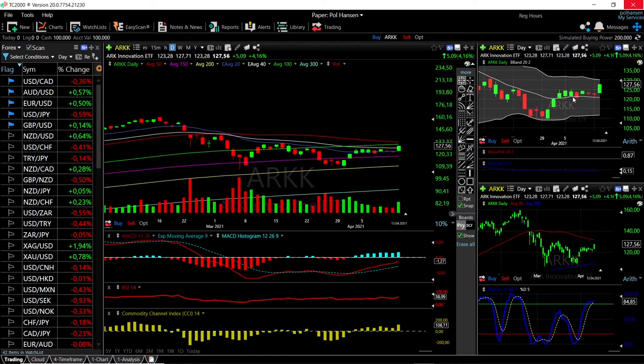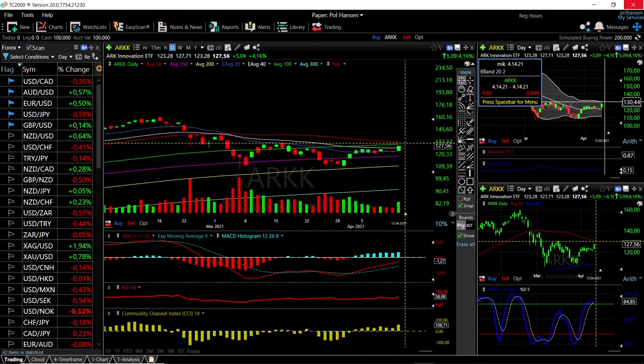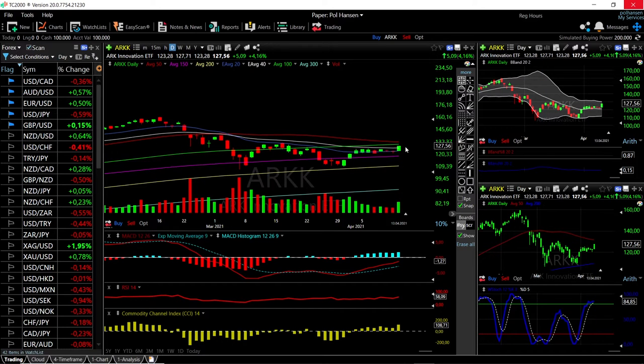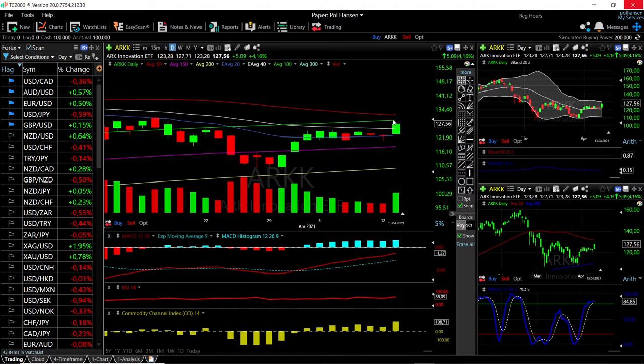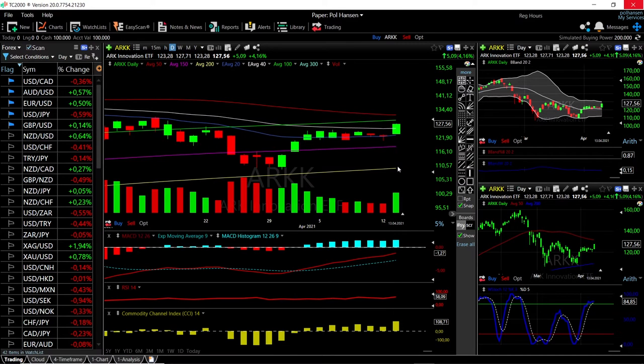We are basically heading towards the top of the bullish band, so we should be running into resistance around 130 — that's where we should find major resistance, just at the 150 moving average. Otherwise, technical indicators are very bullish, so momentum is to the upside. Breakdowns from here will mostly find support at the 20 exponential moving average at give or take 118.